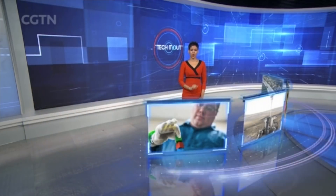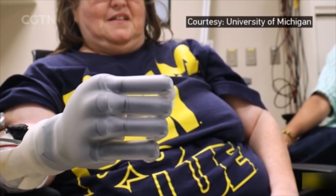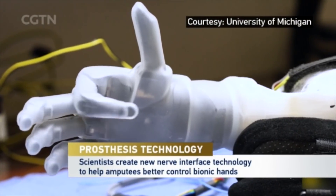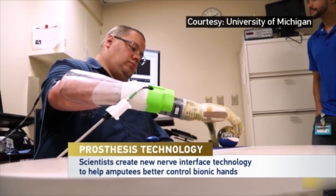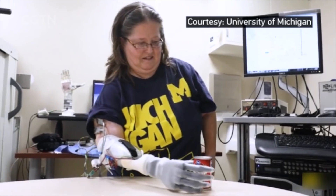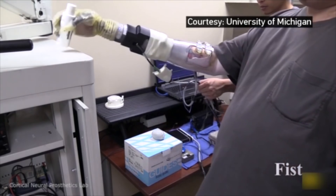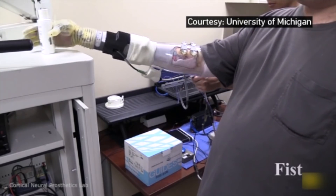More relief for upper-limb amputees. Researchers from the University of Michigan have created an updated nerve interface technology to help upper-limb amputees better control their prostheses. This technology wraps tiny muscle grafts around the nerve endings of amputees' arms to amplify signals that come through nerves, enabling them to operate bionic hands with greater real-time precision. Additionally, implanting these muscle grafts prevents the emergence of neuromas that can lead to phantom limb pain.